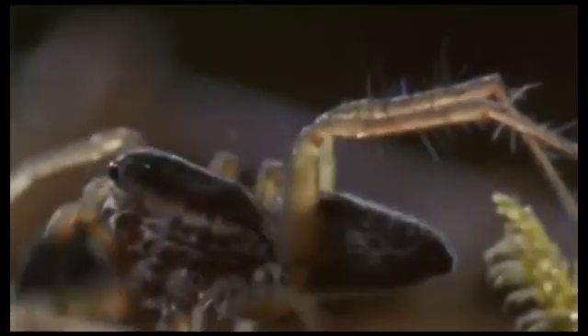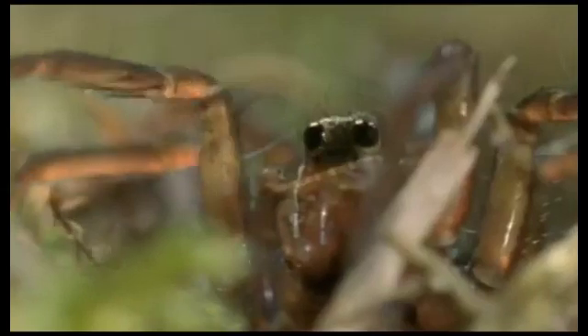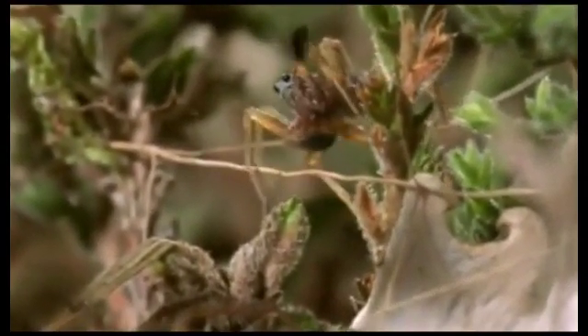Now he's within sight of her. Being active hunters, wolf spiders have excellent eyesight, so he uses his black palps to send visual signals to her. This display is not slowed down — this is how he does it. It takes a lot of energy, and while he's performing, his heartbeat triples.